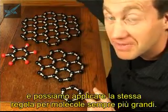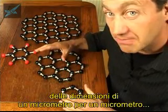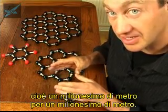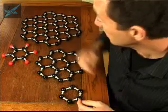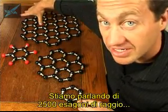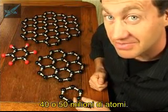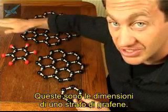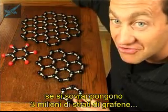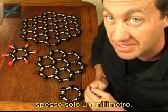Now if you imagine a graphene sheet that's a micron by a micron — that's a millionth of a metre by a millionth of a metre, about the size of a current transistor — we're talking about 2,500 hexagons in radius, and around 40 or 50 million atoms in size. Just to remind you how small these things are: if you put 3 million graphene sheets one on top of the other, it would only produce a crystal of graphite one millimetre thick.